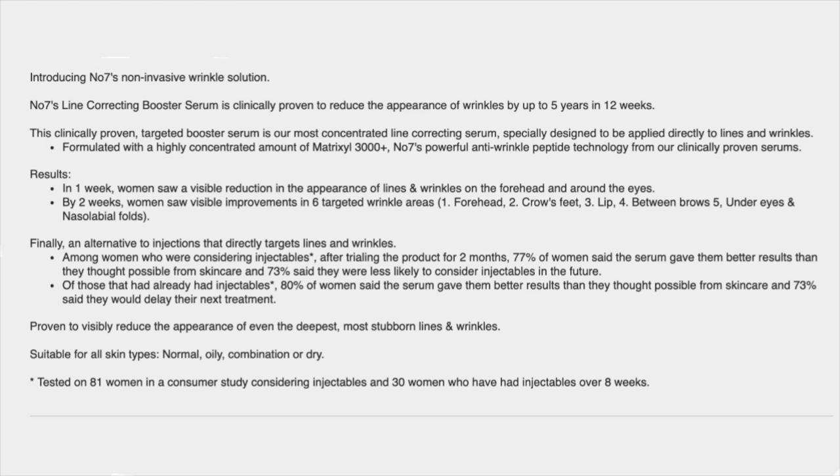Did I see some results? Yes. Were they enough to make me go 'wow, I have to keep using this and keep buying it'? No, it really wasn't. Now that we've gone through the results, let's talk about what No. 7 says the correcting line serum actually does. Reading directly from their site: introducing No. 7's non-invasive wrinkle solution. No. 7's Line Correcting Booster Serum is clinically proven to reduce the appearance of wrinkles by up to five years in 12 weeks. This clinically proven targeted booster serum is formulated with a high concentration of Matrixyl 3000 — remember that part, very important.